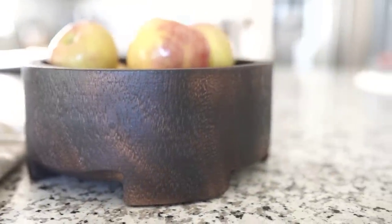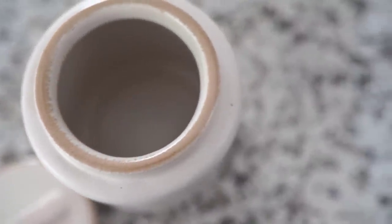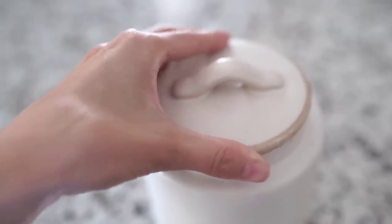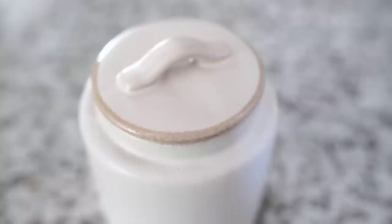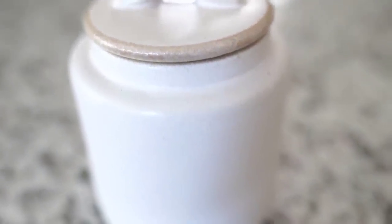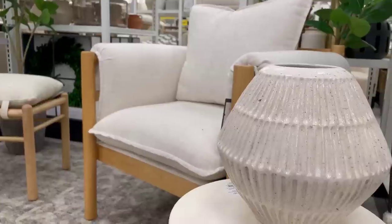Another favorite find of mine for styling is this small canister. It says it is not for food, so I could imagine you could use it in a bathroom — I am using this on some shelf styling in my kitchen. Really pretty neutral stoneware with a little seal right on the lid, so it closes nice and soft. This little canister is $15. It fit perfectly on my little custom shelves that I made last week. Make sure you're subscribed because I will be releasing that DIY video very soon.